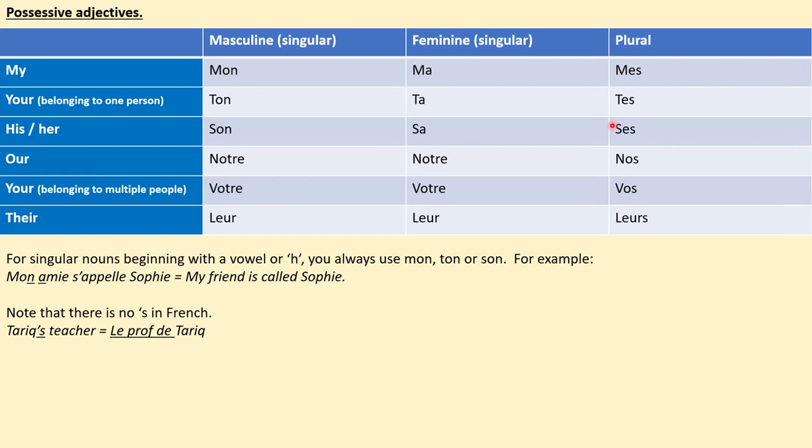With the singular possessive adjectives — mine, yours, his or hers — it makes a difference whether the noun is masculine, feminine, or plural. With the plural possessive adjectives, like our, your, belonging to all of you, or their, gender becomes irrelevant and you're only looking at whether things are singular or plural. So notre for masculine, notre for feminine is the same, and nos for plural. Votre, votre, vos. Leur, leur, leurs. You'll notice these all sound the same on the bottom row, but you do need the plural S if you are saying that something belongs to them and it's plural.